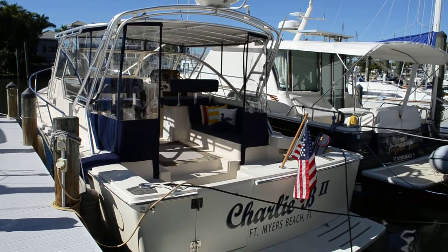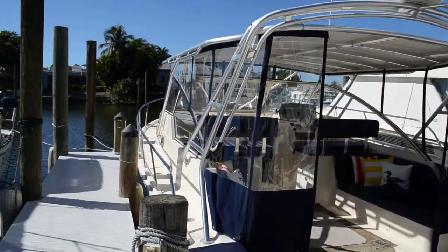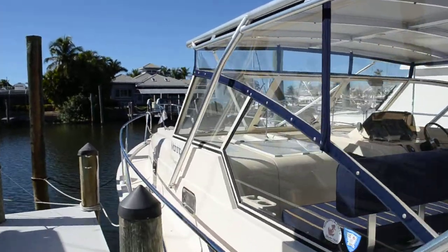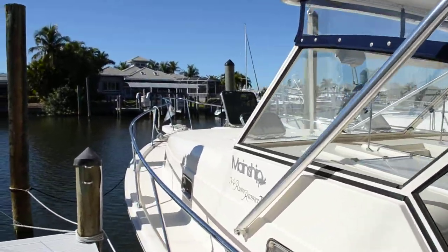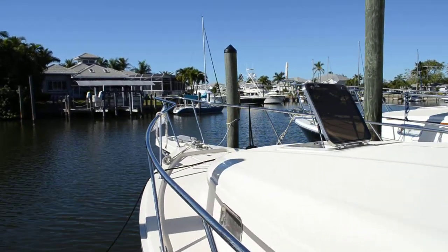Hello everyone, this is Tom with Edward Jot Sales. Today we have a beautiful 2004 MainShip Rum Runner, and this vessel is — well, it's gorgeous.